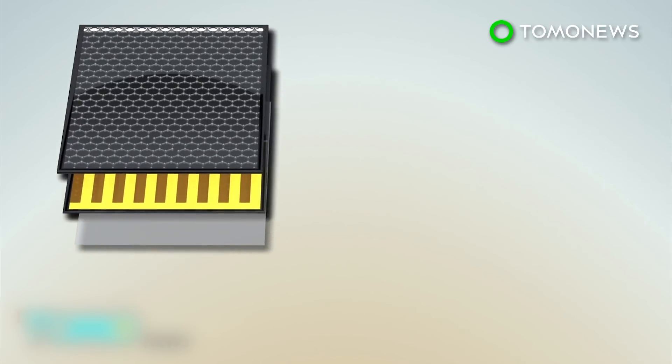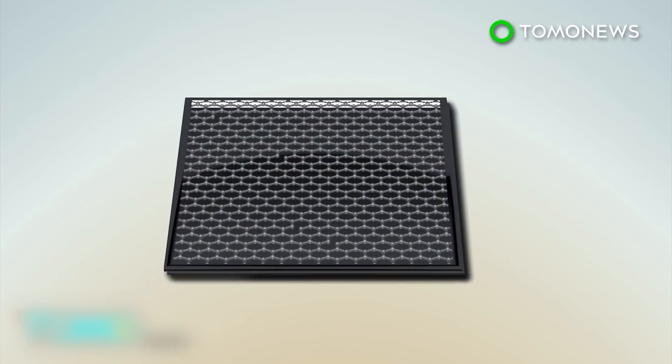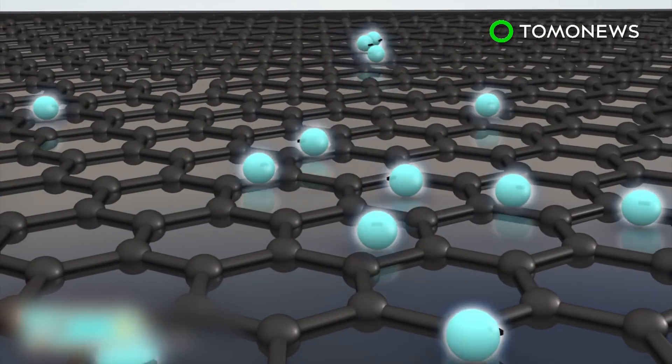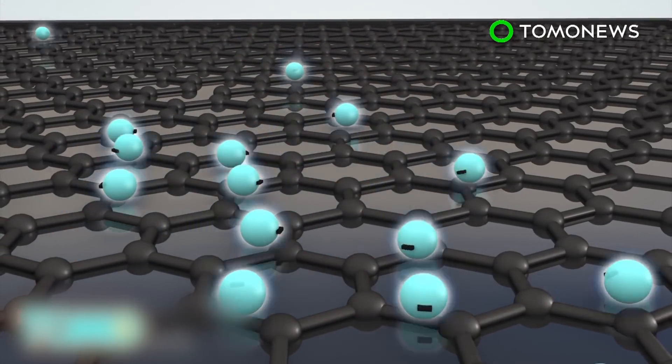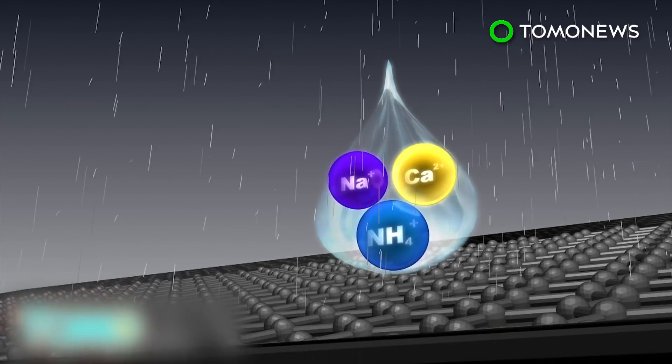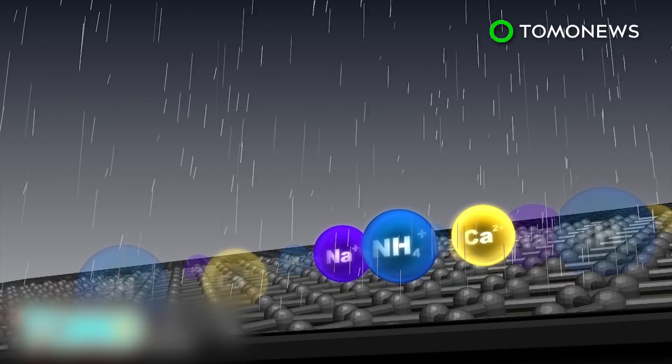A flexible layer of indium oxide and plastic is included underneath. Graphene has unusual properties that allow electrons to move freely throughout the entire layer. Rainwater contains positively charged ions like ammonium, calcium, and sodium. When water binds to the panel's surface, a double layer of positive ions and negative electrons forms, enabling electricity generation.